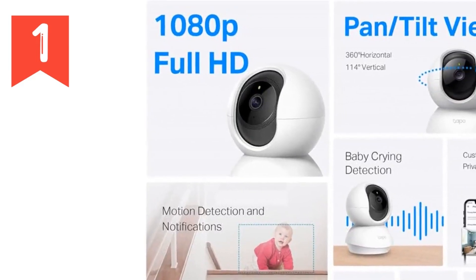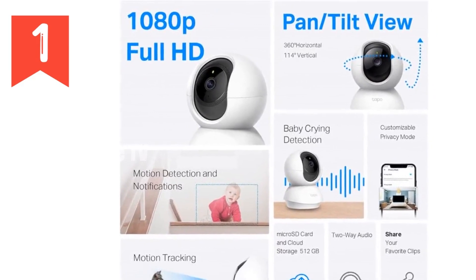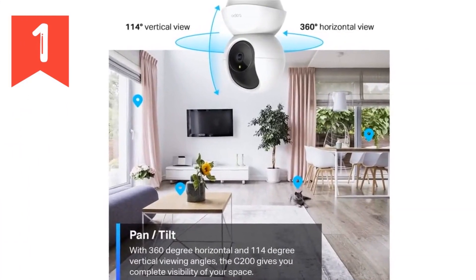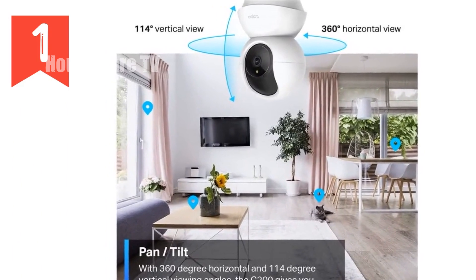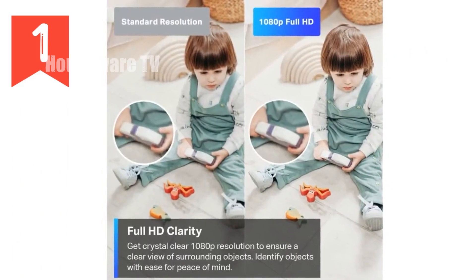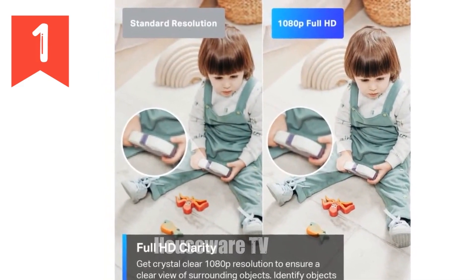Introducing the TP-Link Tapo Pan-Tilt Security Camera, the ultimate solution for your home security and surveillance needs. With its 1080p resolution, enjoy crystal clear footage capturing every detail. The camera's 360° horizontal and 114° vertical pan-tilt range ensures a wide field of view, leaving no blind spots.